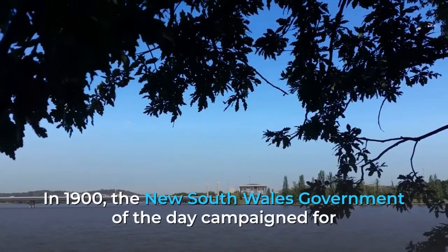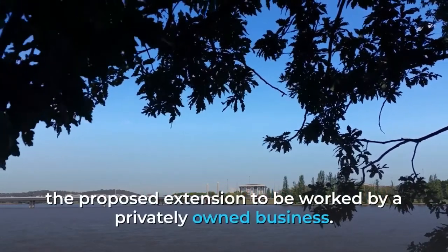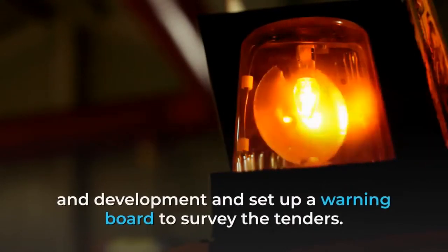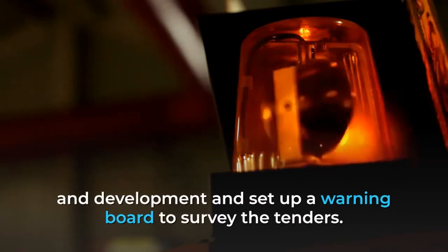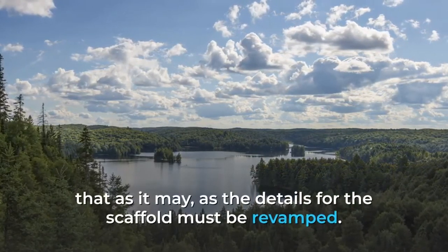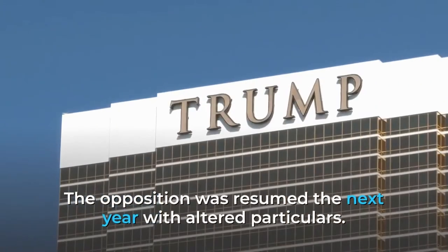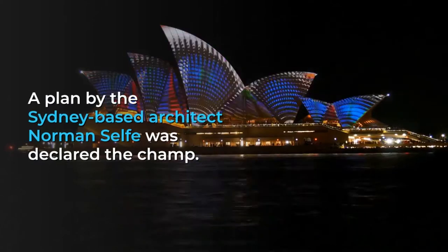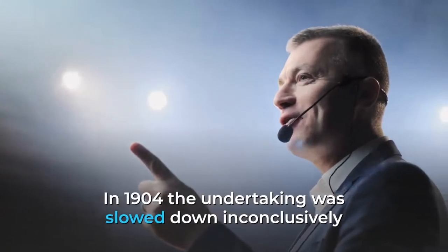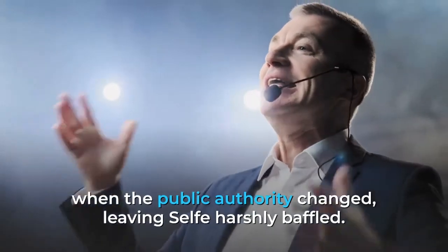In 1900, the New South Wales Government campaigned for the proposed bridge to be built by a private company. To this end, the Minister for Public Works called an open competition for its design and construction and established an advisory board to assess the tenders. There were no winning entries for this competition, as the specifications for the bridge had to be rewritten. The competition was reopened the following year with revised specifications. A design by Sydney-based architect Norman Self was declared the winner. In 1904 the project was stalled indefinitely when the government changed, leaving Self bitterly disappointed.